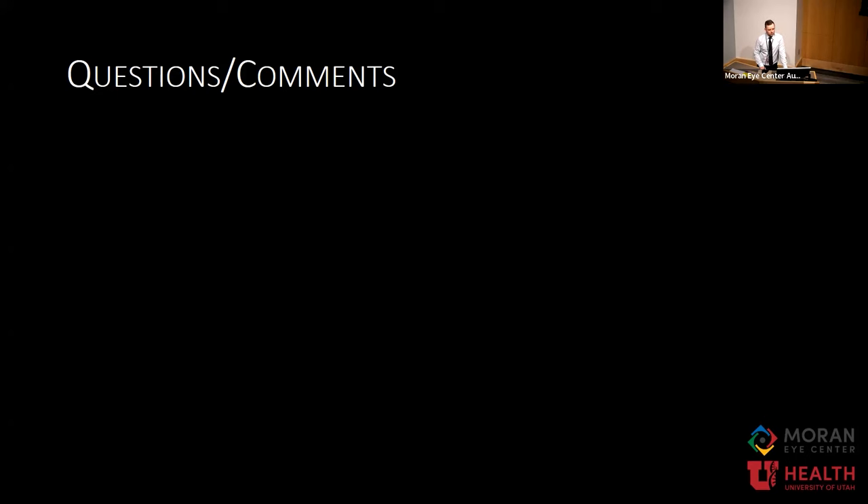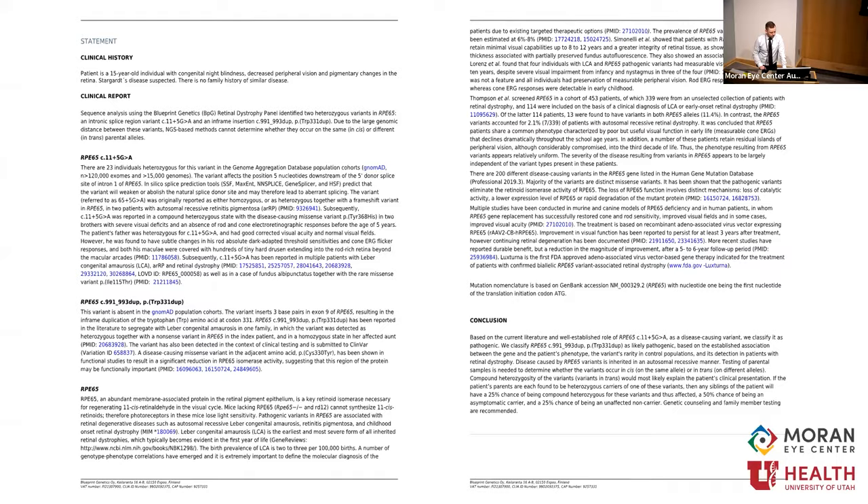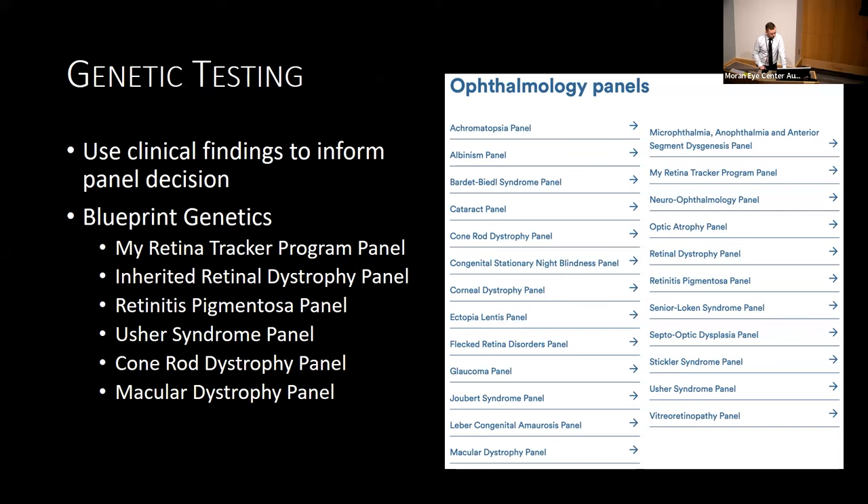We get more than enough referrals from all of the Intermountain West for inherited retina diseases — there are huge amounts — but she really helps support what we have. For the patients that do come in, they have to be warned: this is a half-day to a one-day visit. There's so much testing going on that they have to come in with reasonable expectations. We're not going to solve everything, but we can solve a lot.